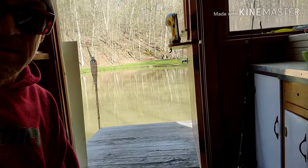Just came up to the cabin to do a little work, and I wanted to show you guys what I'm doing. It's kind of chilly outside, but it's pretty outside. Sun's shining at least.